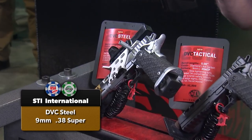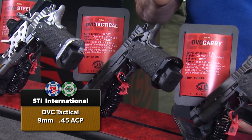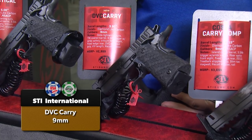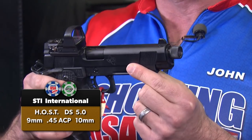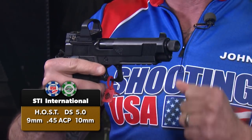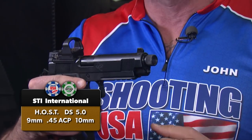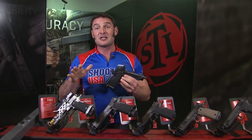Several new offerings from STI, all based on the 2011 frame they're famous for. In the DVC family: the DVC Steel in 9mm and .38 Super ready for steel competition; the DVC Tactical with extended threaded barrel, night sights, and suppressor-ready; and the DVC Carry in 9mm as a fully concealable package. The newest family they're most excited about is the Host — available in 9mm, .45, and 10mm — with a pre-cut slide ready for popular red dot optics, full-length under-barrel rail, and extended threaded barrel ready for a suppressor.